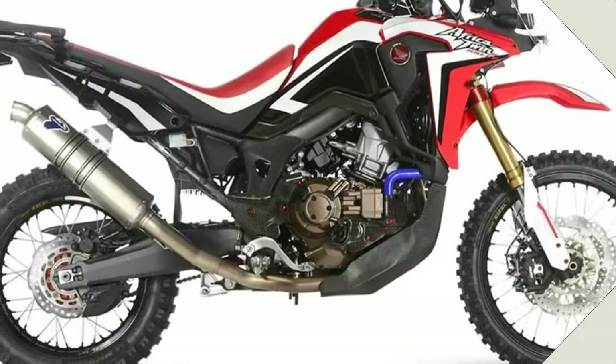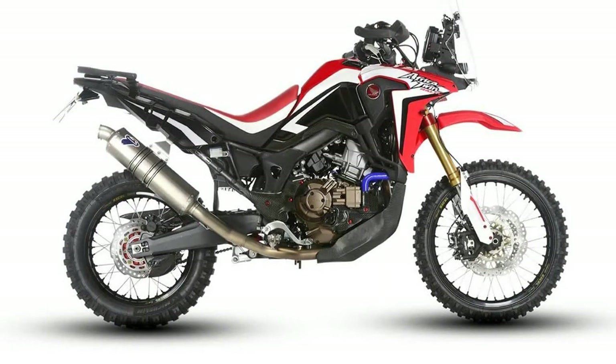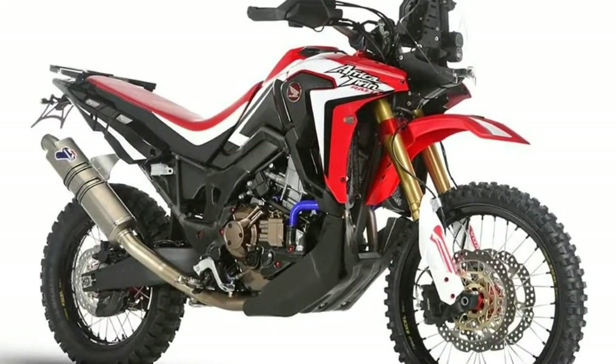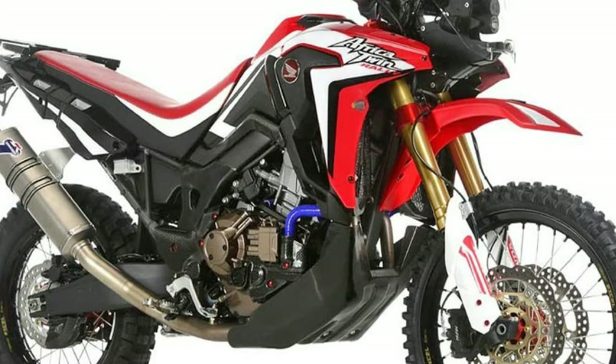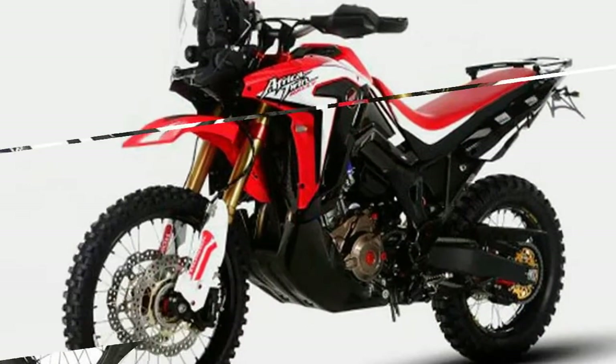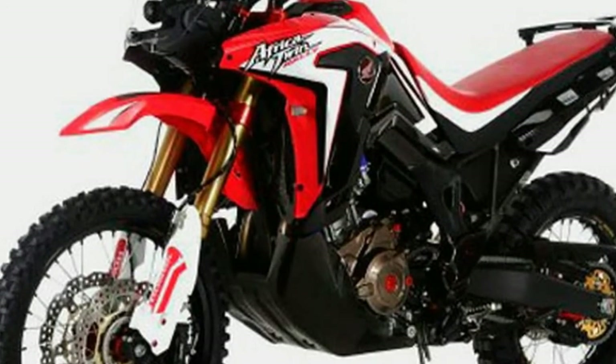With the model deep into its second year on the market, Honda need to reinvigorate sales, and the addition of a new model in the lineup will do that. Our European source also suggests that there could be another version in the pipeline, resulting in a three-bike Africa Twin family, all sharing the same 1000cc parallel twin engine.